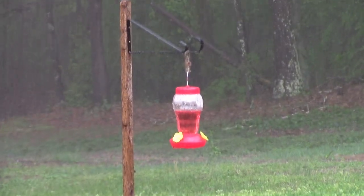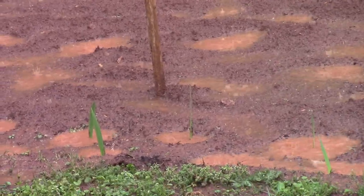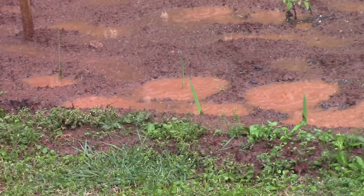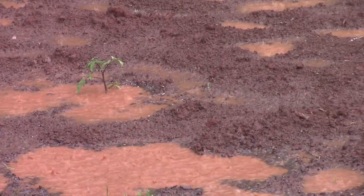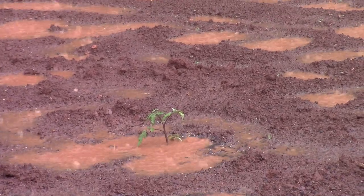The hummingbird feeder is right on the edge of the garden, and I have seen hummingbirds up there already. Right below it there's the gladiola and they're starting to come up — a few of them are about six to eight inches tall. And that tomato plant, it's sitting in the lake right now, but it should be okay. I've got it fixed so when it quits raining it should drain down pretty quick.